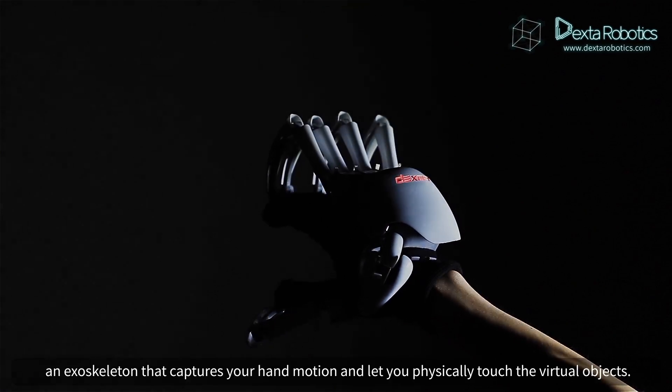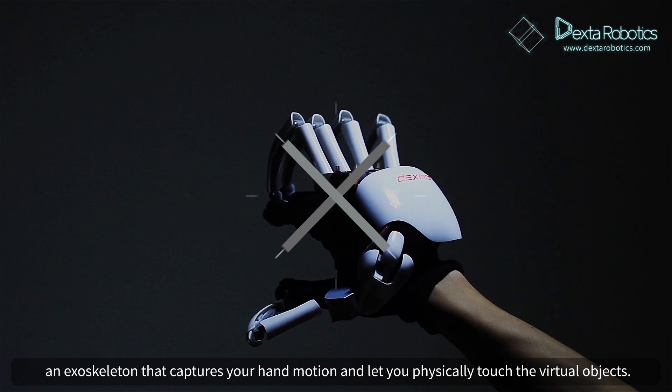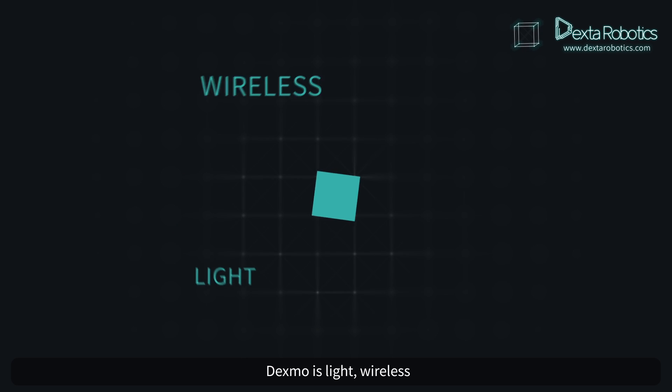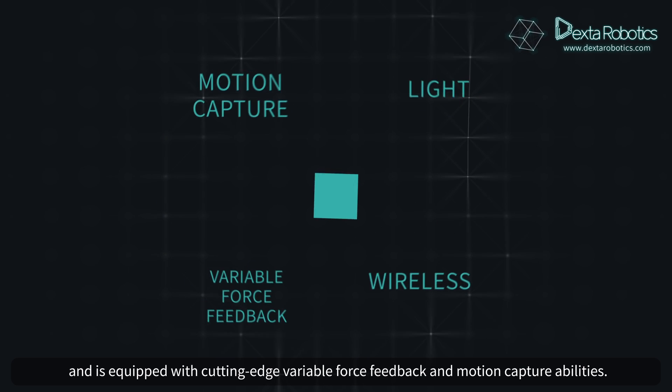Presenting the new Dexmo, an exoskeleton that captures the hand motion and lets you physically touch the virtual objects. Dexmo is light, wireless, and is equipped with cutting-edge variable force feedback and motion capture abilities.